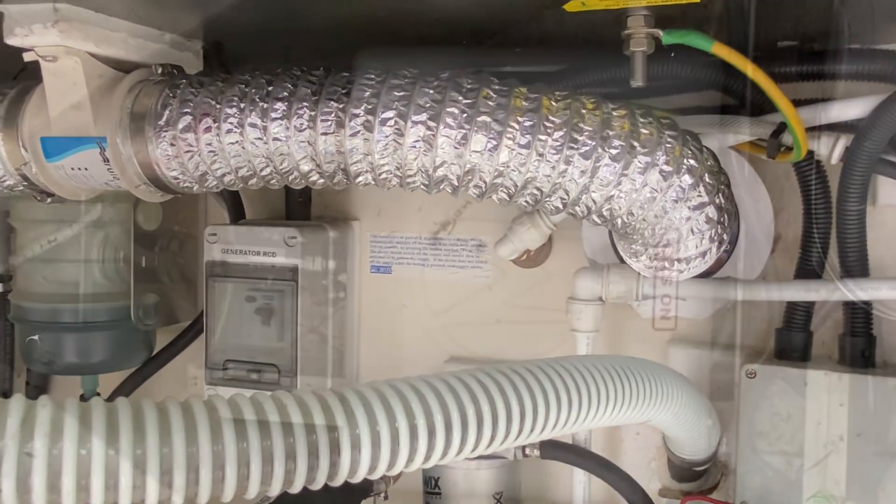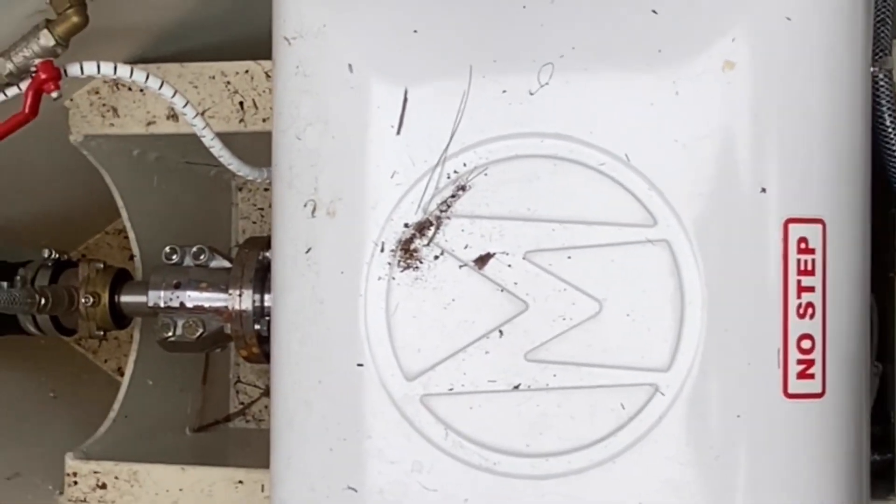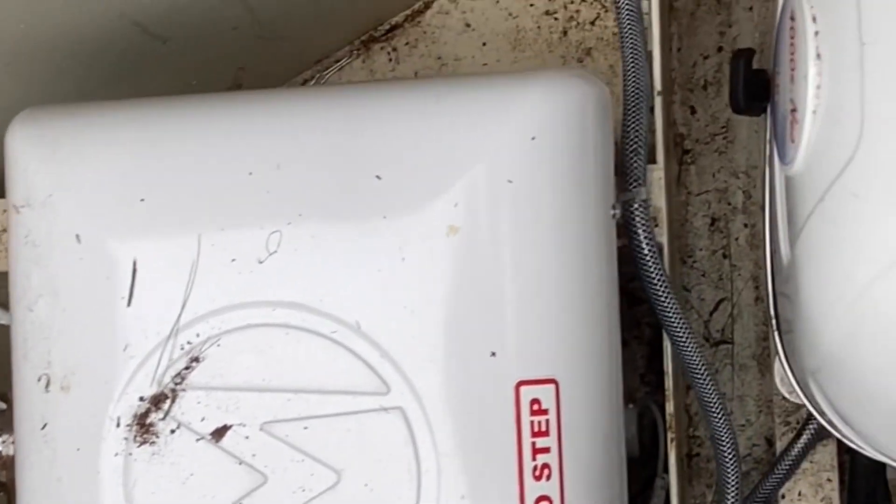All of those batteries provide power to my motor. This is a 15 kilowatt motor — it's got loads of torque so I can fight currents. When there's no sun, I've got an inbuilt generator that will power up my batteries.